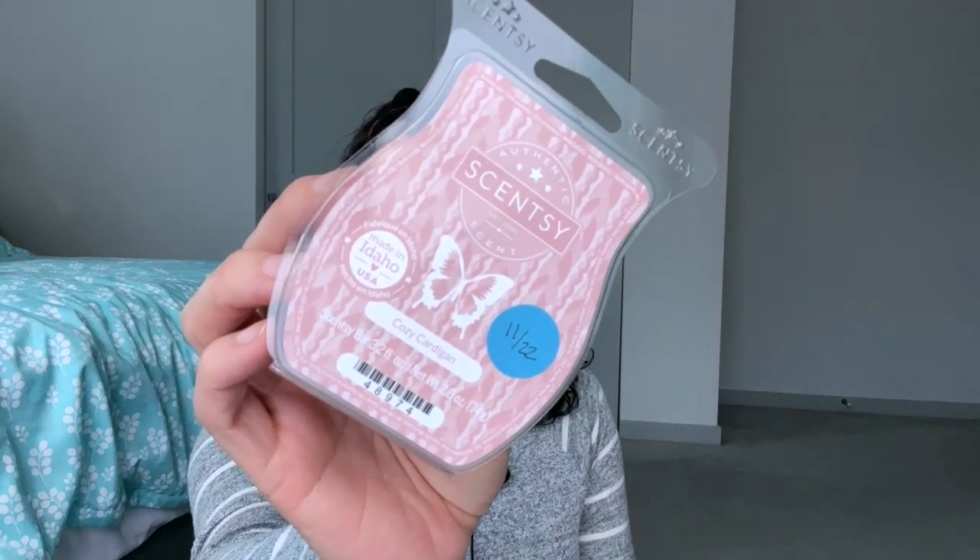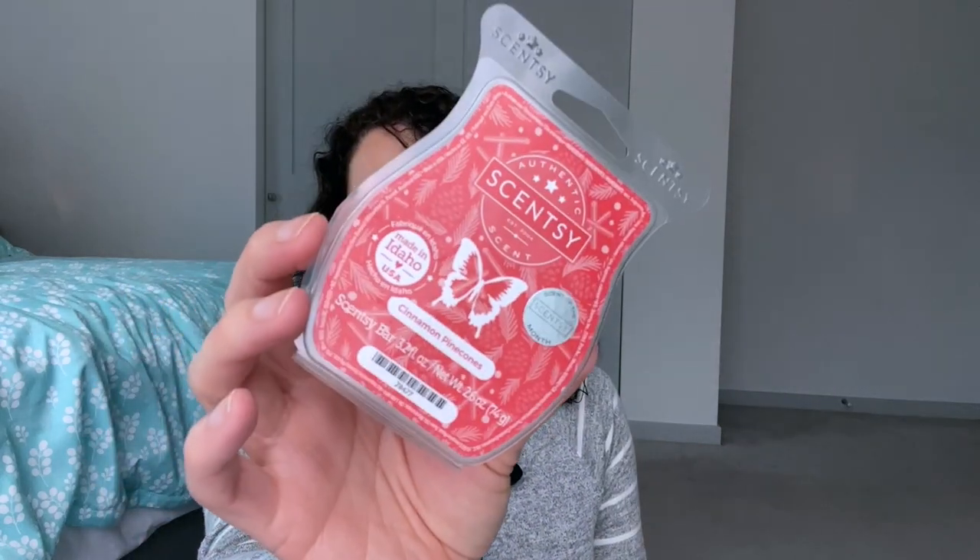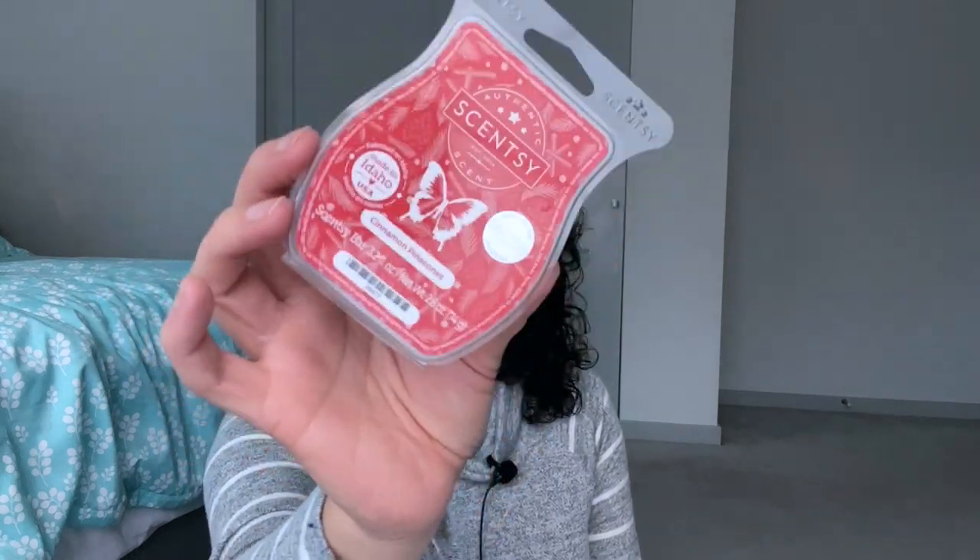Day twenty-eight is ugly Christmas sweater, so sweater weather or a laundry scent. I chose Cozy Cardigan — not necessarily a laundry scent but sweater, cardigan, cozy — so Cozy Cardigan for day twenty-eight. Day twenty-nine is cabin in the woods. I'm picking Cinnamon Pine Cone, which is the December scent of the month. I like the scent a lot — it smells like a nice blend of cinnamon, pine cone, and some balsam fir — and it does remind me of a cabiny feel.